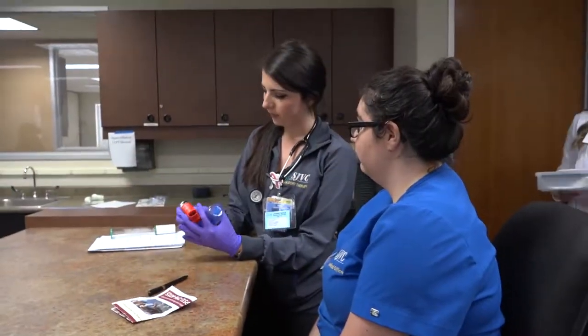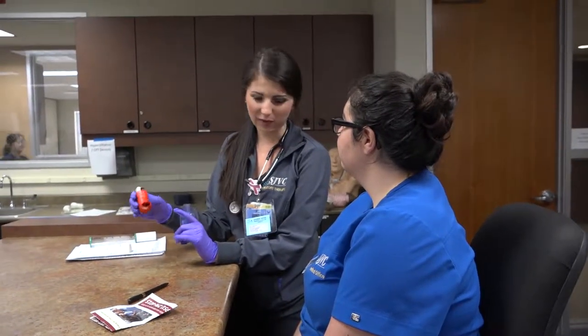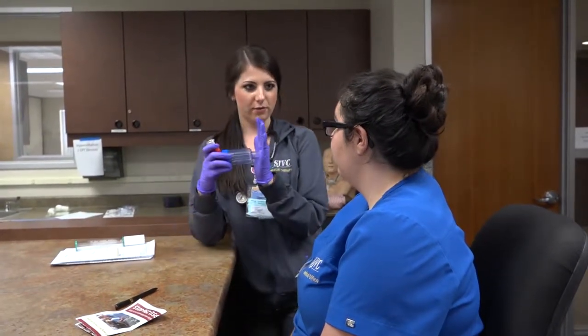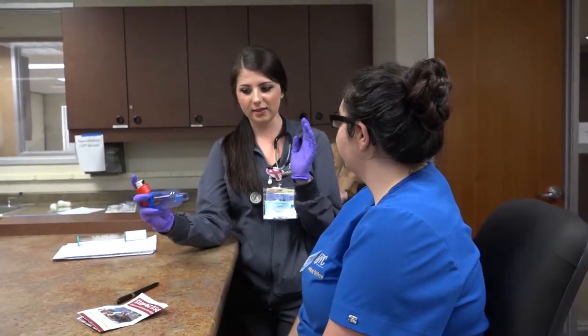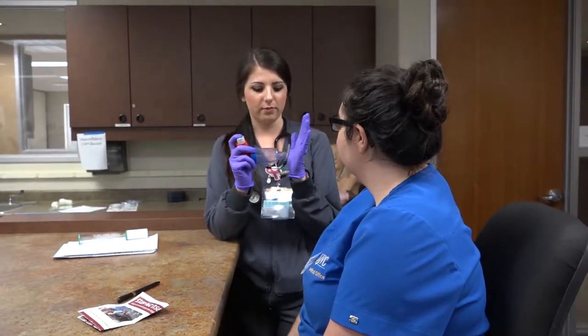What you're going to do is take the cap off, look in here, make sure there's nothing in there like sitting or something. You're going to shake it, prime it if you haven't used it. Put it in here, seal tight around with your mouth, and go like this — deep breath in and hold it in for at least five to ten minutes. Take this out and wait about a minute or two minutes.